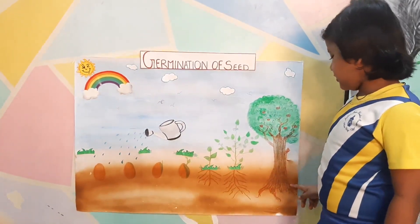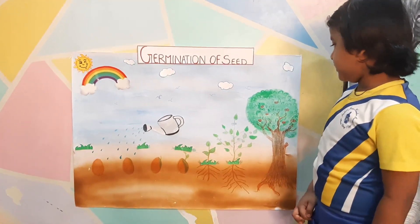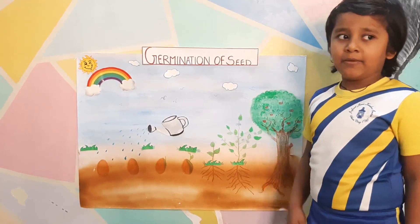What are the toes of the tree called? The toes of the tree are called roots. What does the tree give us? The tree gives us fruits, vegetables and flowers.